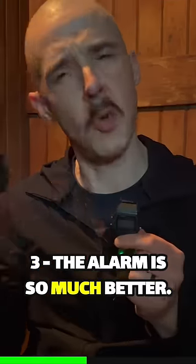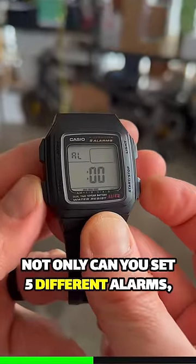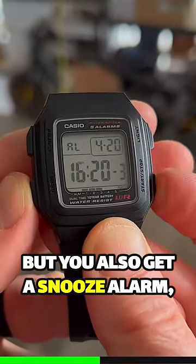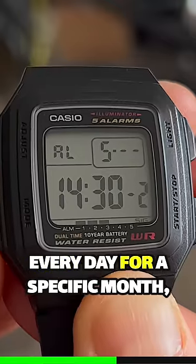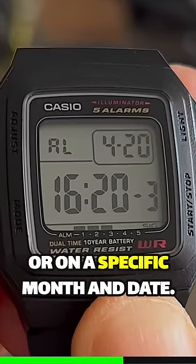The alarm is so much better. Not only can you set five different alarms, but you also get a snooze alarm. You can set the alarms to go off at a specific time every day, every day for a specific month, or on a specific month and day.